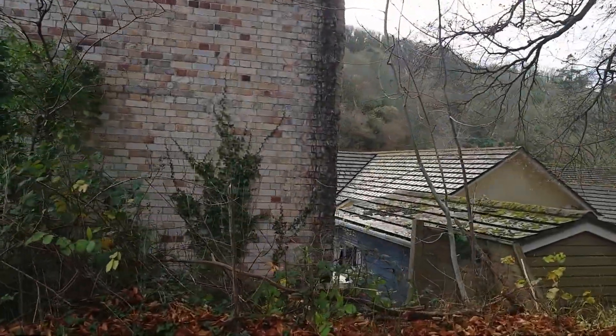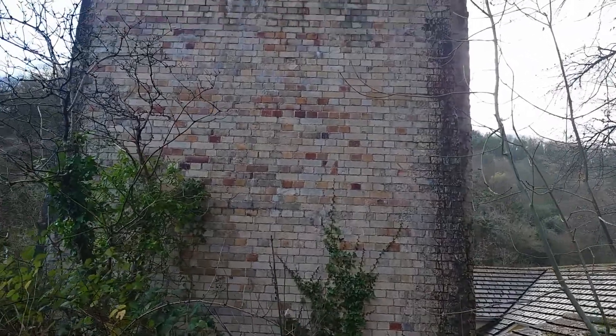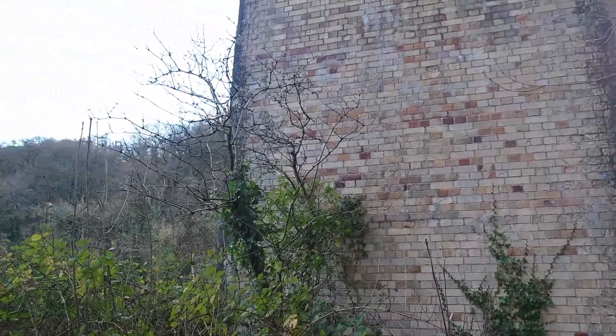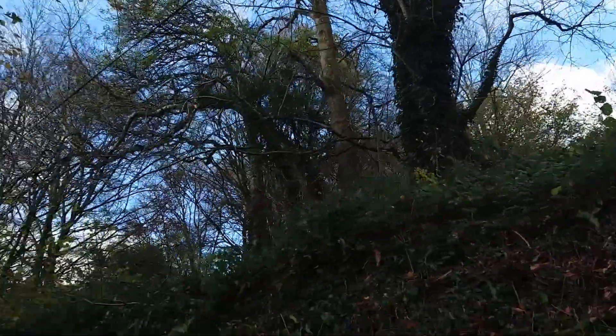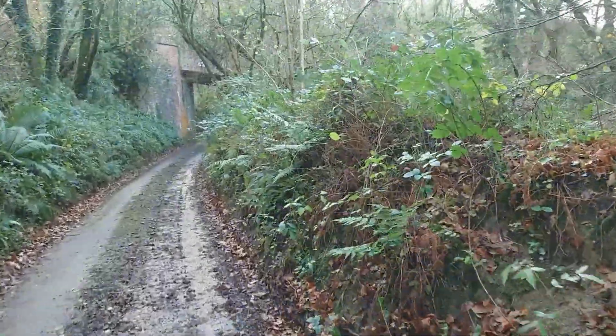I'm not sure how well you can see it on the camera because it looks black to me, but the bricks up there look quite clean, like they were laid yesterday. Then the ones down here look like they were laid years ago. You've just got to admire the oldies a little bit, haven't you.